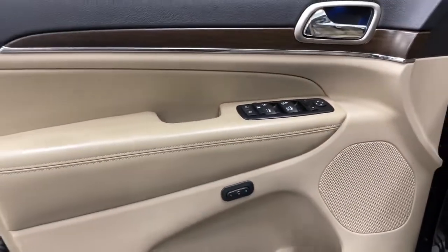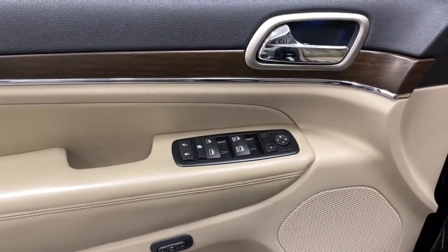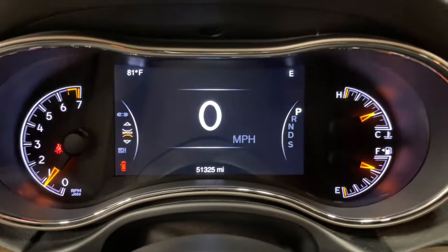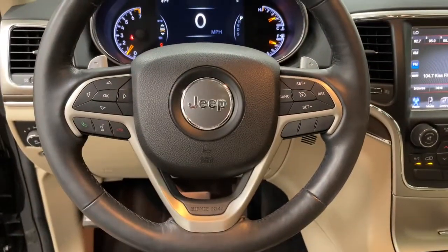The following are some of this vehicle's highlighted options: panoramic roof, keyless entry, power liftgate, power passenger seat, heated rear seat, fog lamps, dual-zone AC, aluminum wheels, heated front seat, and electronic stability control.